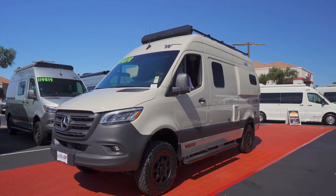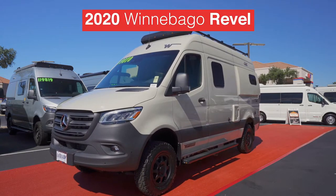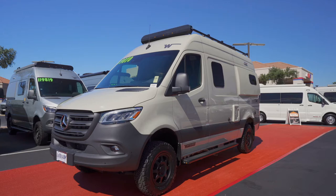And look here, entering your screen right now is the Winnebago Rebel. Rebel, you look dashing in that pebble gray exterior.